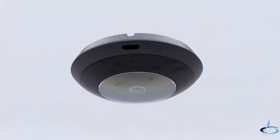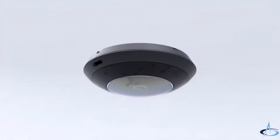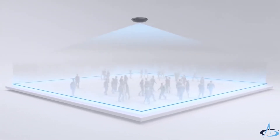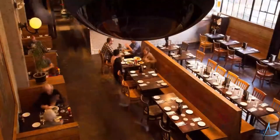Sporting an ultra-wide 360-degree fisheye lens, the AI360 provides complete, highly detailed panoramic coverage of large areas with a single camera, making it the ideal solution for shopping centers, restaurants, and parking lots.